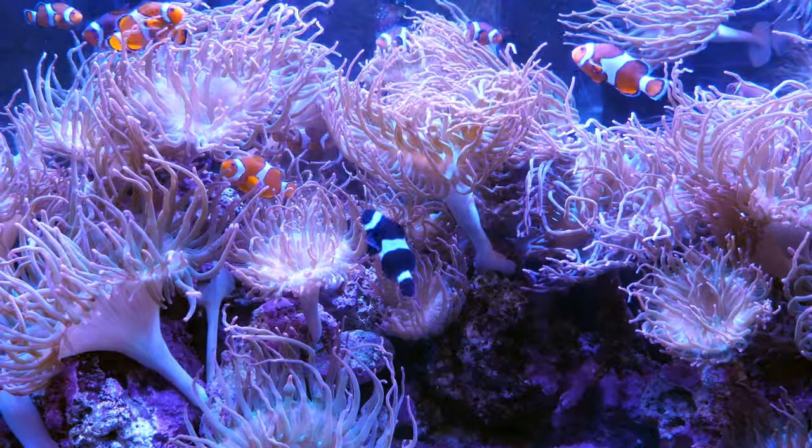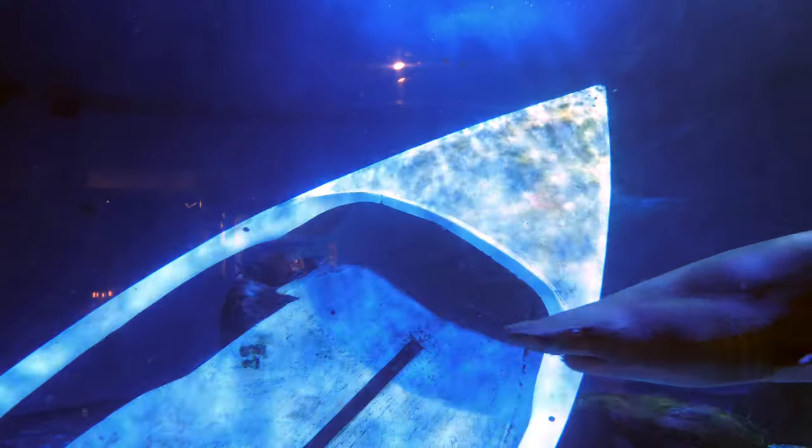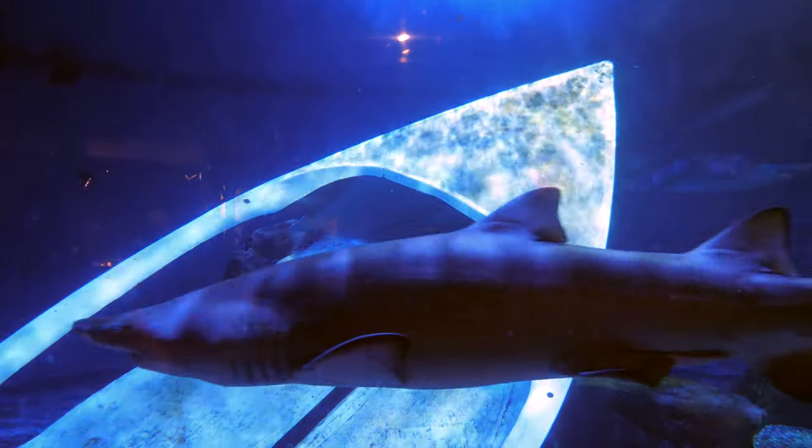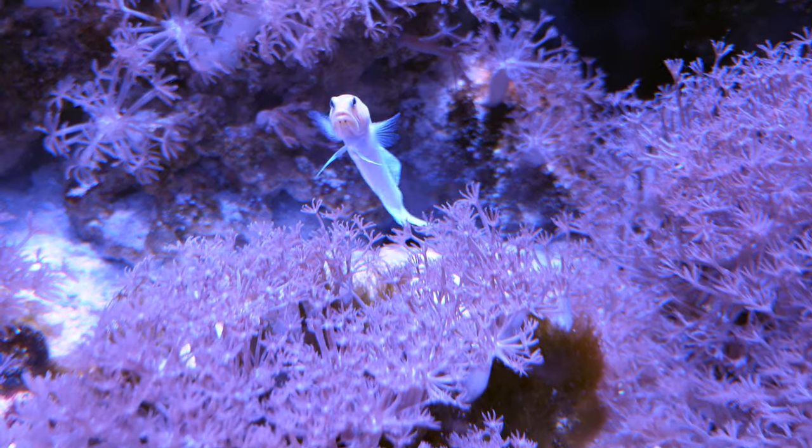Other smaller tanks contain clownfish and sea anemones, stingrays, sea lions, and even sharks. Just listing the animals is not going to paint quite the right picture of how much there is to see, so hopefully the visuals are making up for it.